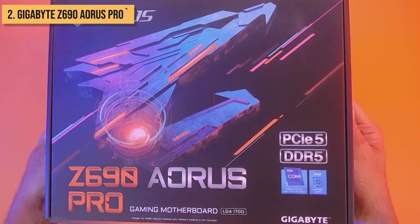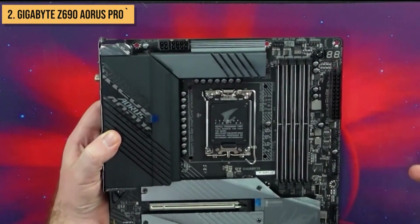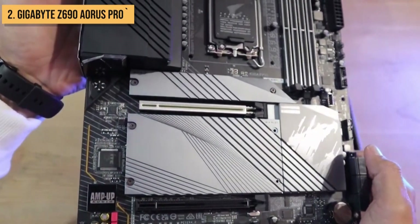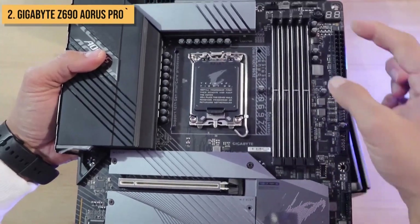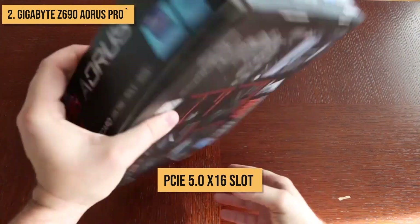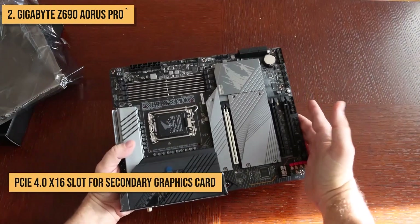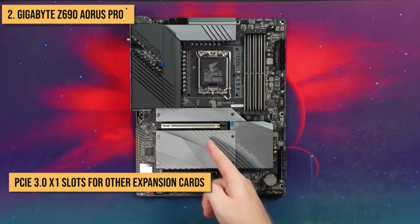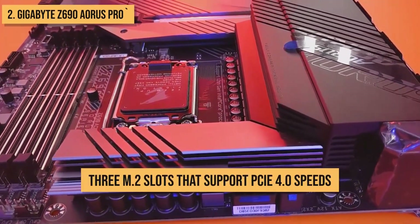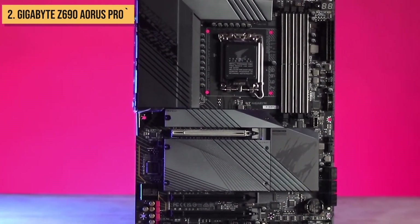Next up, we present to you the Gigabyte Z690 Aorus Pro. This motherboard is a great choice for gamers and enthusiasts who want a powerful and feature-rich ATX motherboard. It supports 12th Gen Intel Core processors and features a 12+1+1 VRM power stage design that can deliver up to 60 amps of power per phase to the CPU, ensuring it can handle even the most demanding workloads without throttling. The Z690 Aorus Pro features a PCI Express 5.0 x16 slot for the latest high-speed graphics cards, a PCI Express 4.0 x16 slot for a secondary GPU, four PCI Express 3.0 x1 slots, and three M.2 slots supporting PCI Express 4.0 speeds for the fastest NVMe SSDs on the market.